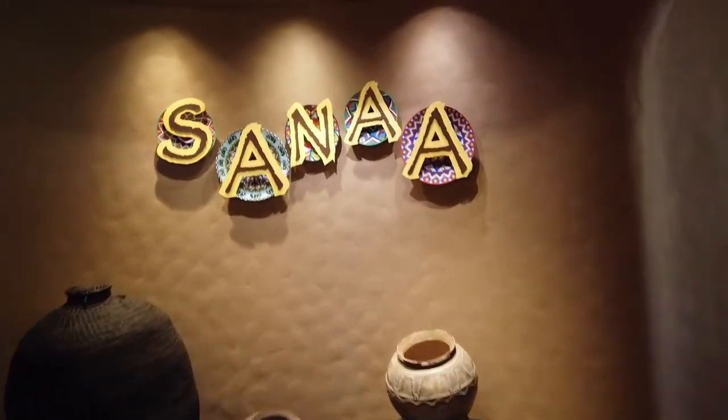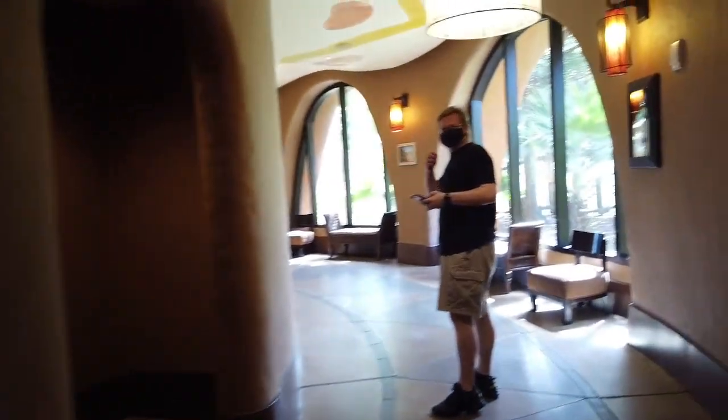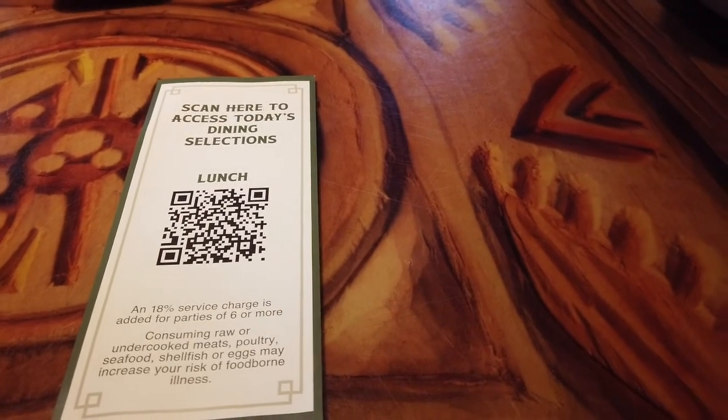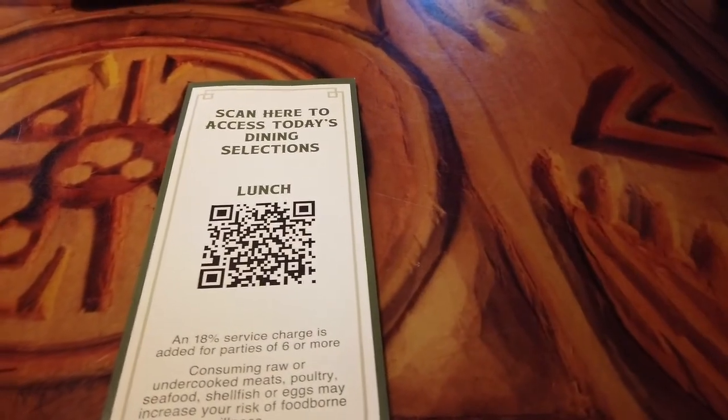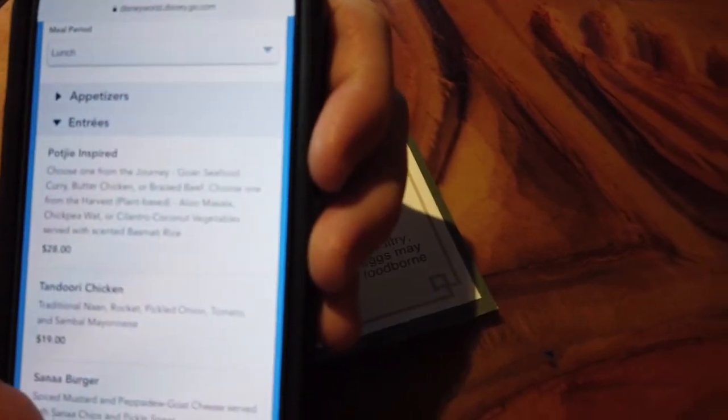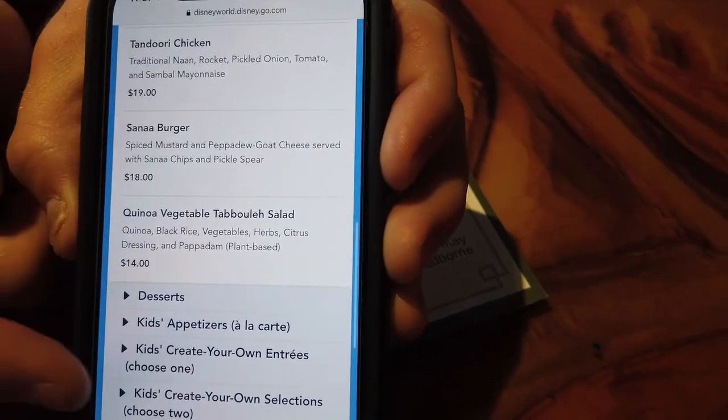So here we are at Sanaa. Coming into the elevators and selecting one for Sanaa — right when you come off the elevators you just go a couple steps and there's a hostess station. We checked in and they had already texted us, so they were ready for us. You can scan a QR code to get your dining selections — just take a picture of the QR code and a link comes up on the top, you click on it and it takes you to the menu.